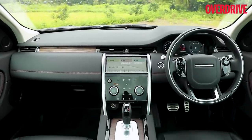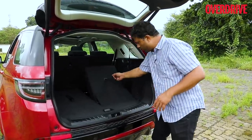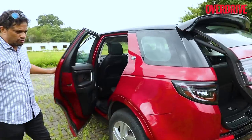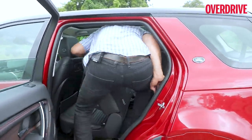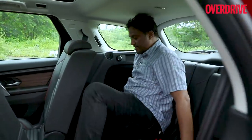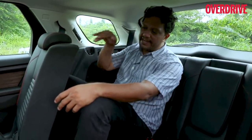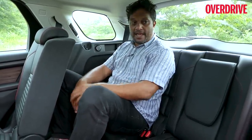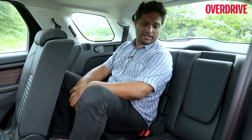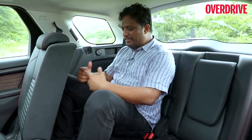The Discovery Sport is a 5+2 seater, amounting to seven seats across three rows. To access the third row, you open the boot, unfold the seats from the floorboard, then move to the rear passenger door and unfold the middle row to get in. This space is ideal for kids or teenagers — there's not much knee room. However, the middle row can be adjusted for length, moving forward or backward depending on how much space you want for the third row passenger. Nonetheless, it's not the most comfortable for long journeys, though kids do get charging points and AC control knobs with a blower.